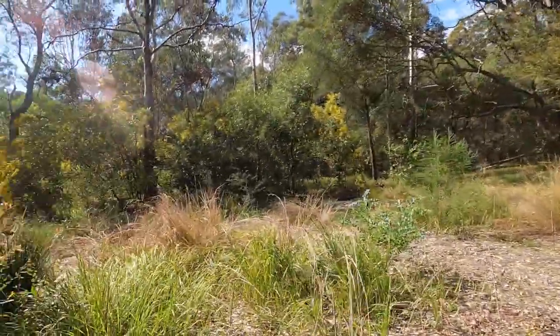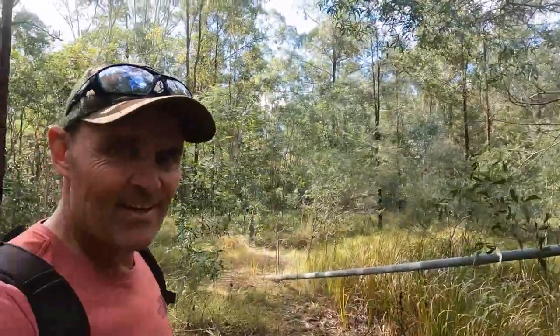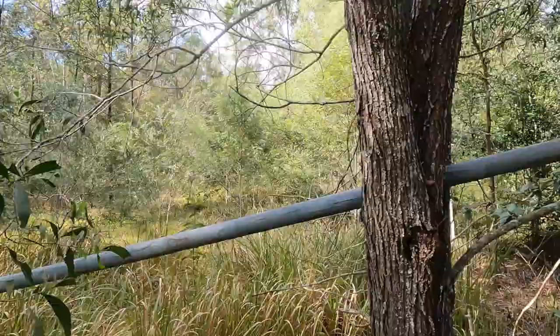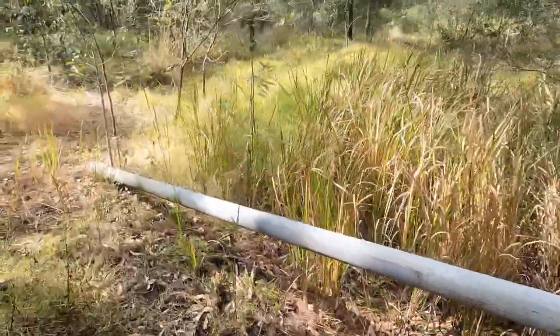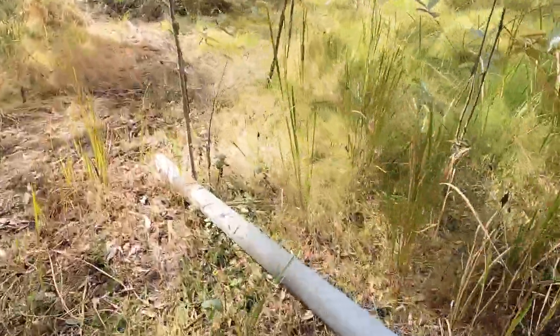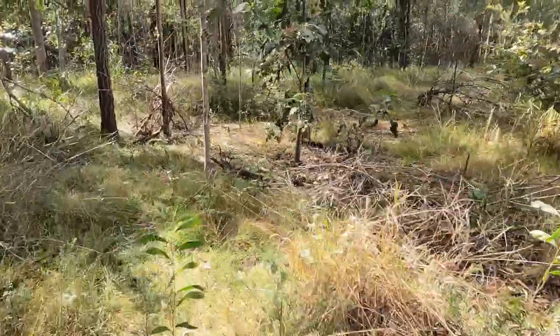Ten points if you know what mushroom that is. So that's the old flagpole — a pretty bad piece of timber. It looks like it's just milled out of a tree, and over here looks like where the base was.